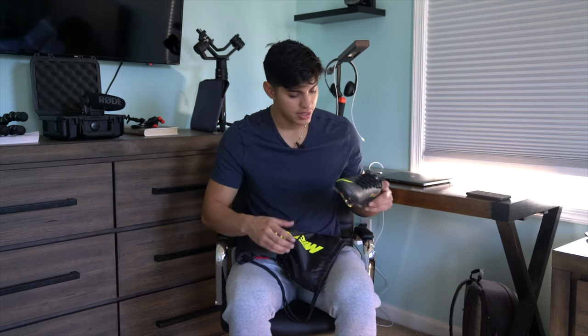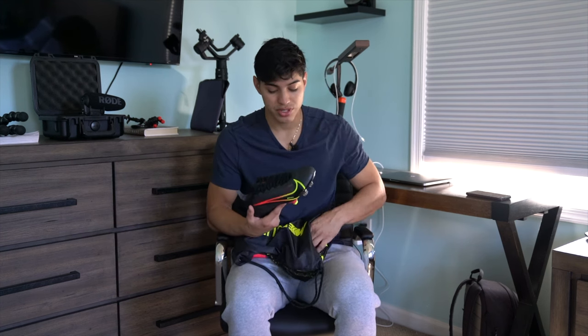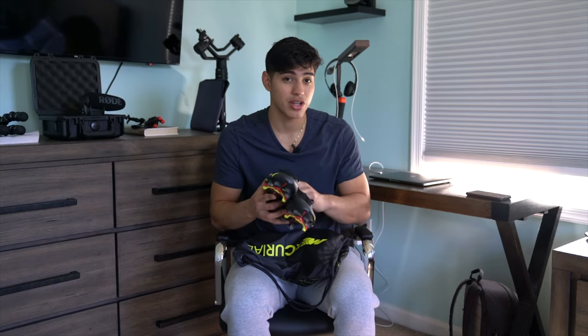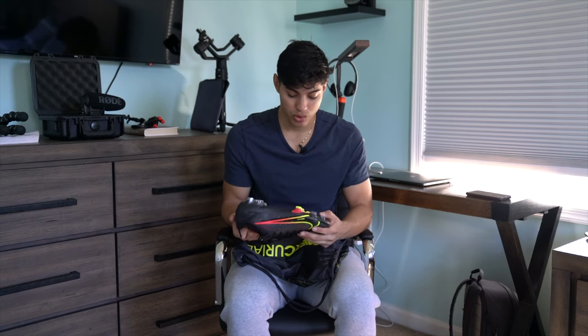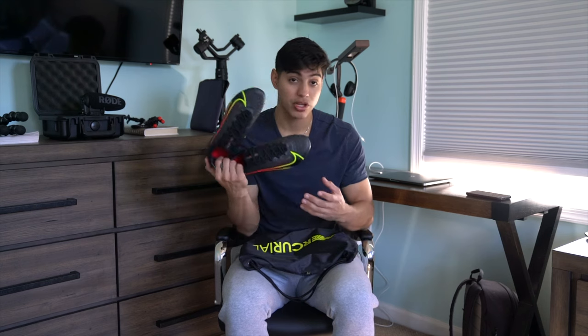But guys, look — these are the new Mercurial Vapor 14s. These cost $250, plus shipping and handling, so it's like $265. As you can see, these are brand new, haven't worn them yet, and I'm probably going to do a review soon.